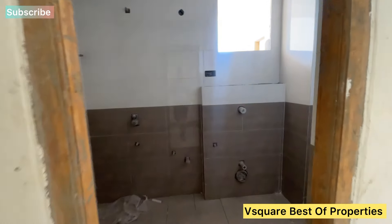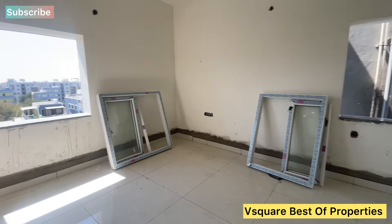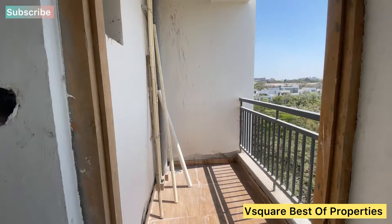This is a red brick construction. This is the balcony area.